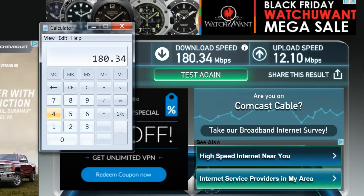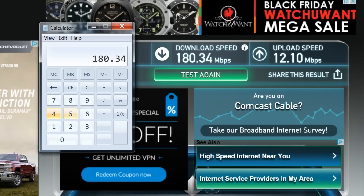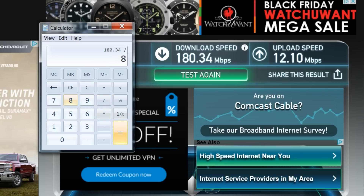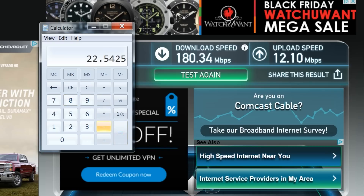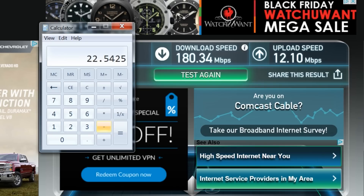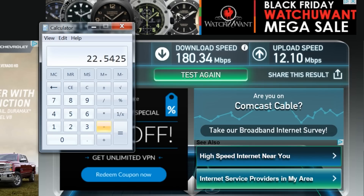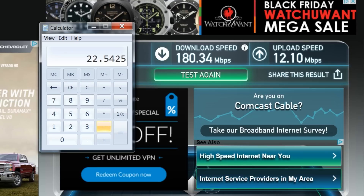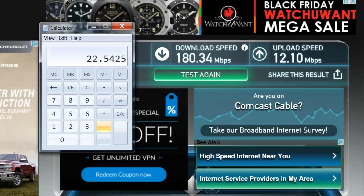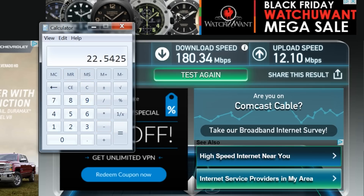Let me show you how much it is in megabytes during the download, because on the computer everything is stored in megabytes instead of megabits. 180 divided by 8 — my download speed right now, if the host is capable, should be 22.54 megabytes a second. This host is capable of it, because this is how I'm receiving this speed. So my real download speed is 22 megabytes a second. That's very fast.